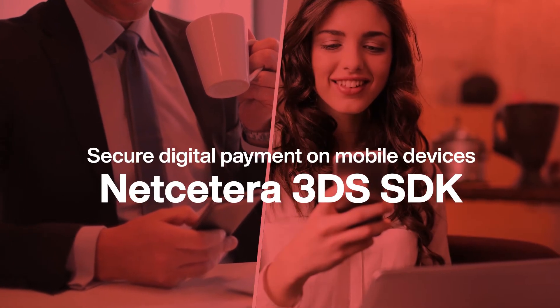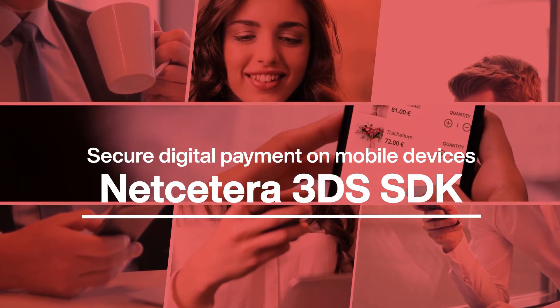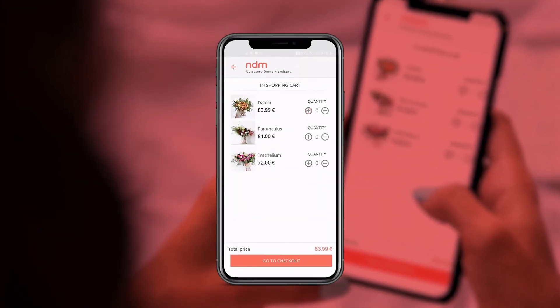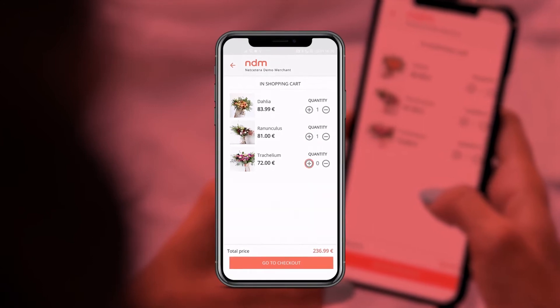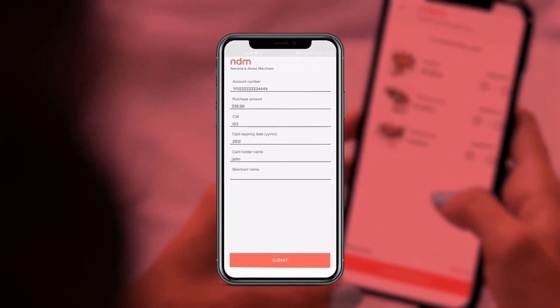Secure digital payments on mobile devices, empowered by Netcedera 3DS SDK solution. Enable better risk scoring and increase frictionless flow, with better user experience and reduced abandonment rate.